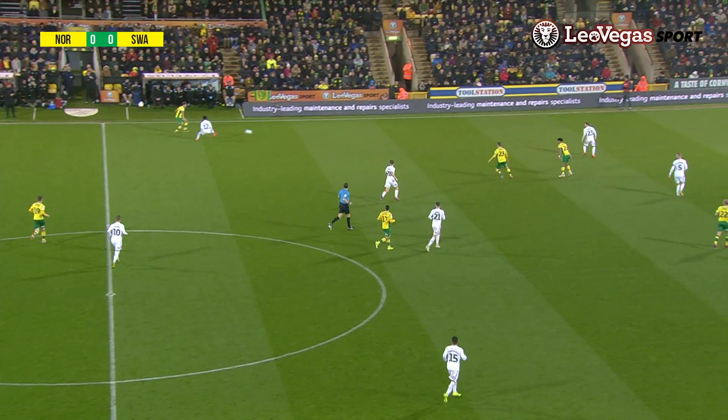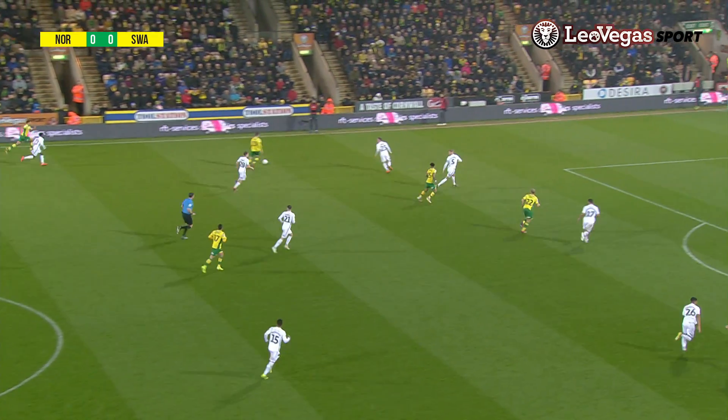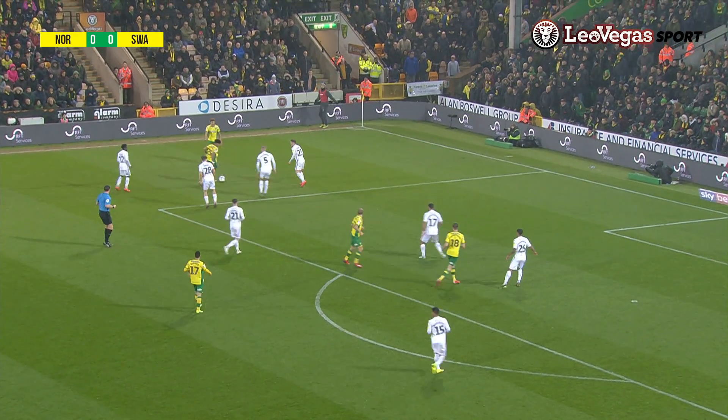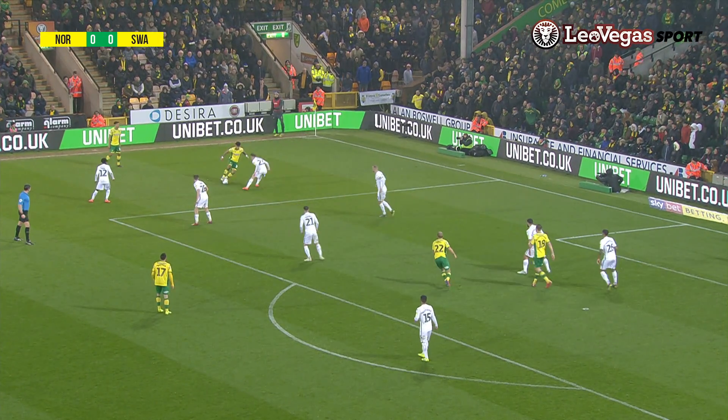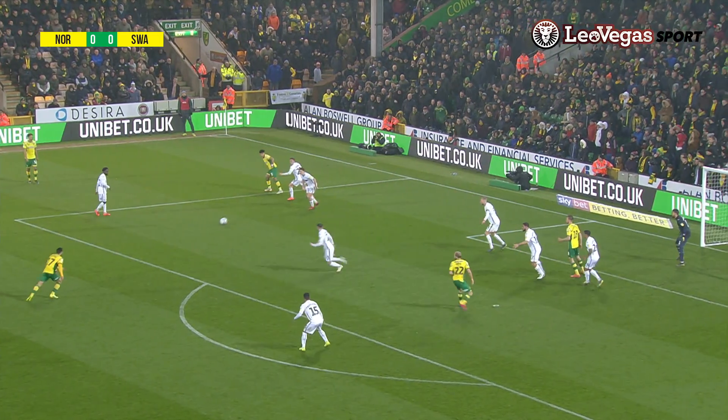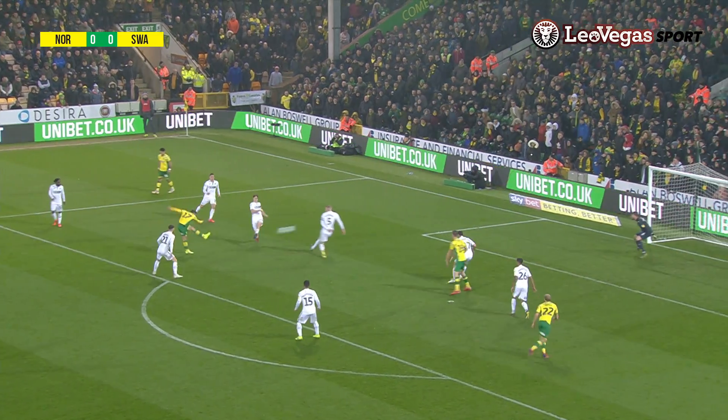Norwich win it. Lewis forward to McClain. He's halfway inside the Swansea half towards the left-hand side. Jamal Lewis has made a run in front of him. It goes to Hernandez instead, level with the Swansea penalty area. Hernandez skipping infield here, trying to tease the full-back Roberts. He's played it back to the edge of the box. Buendia comes into the area. Shoots it!